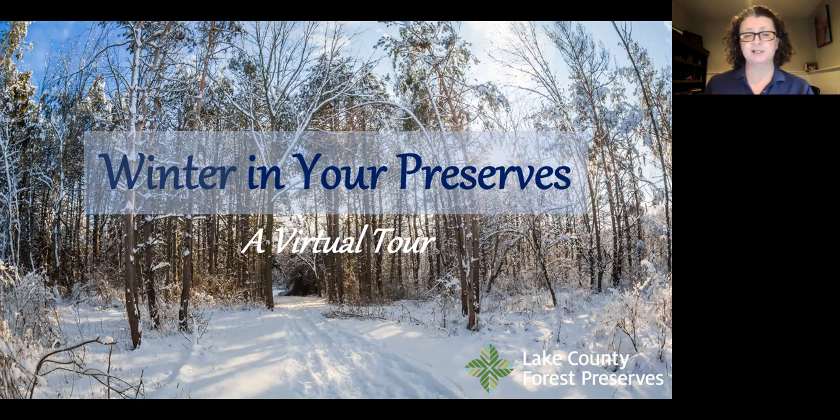As the principal guardian of over 30,000 acres of land in Lake County, we have four main pillars to our mission. The first pillar is preservation — to preserve open space and land in Lake County. The second pillar is restoration — we do a lot of work to bring back habitats to as healthy a condition as we can, looking at data and historical records of what the land was like pre-European settlement.